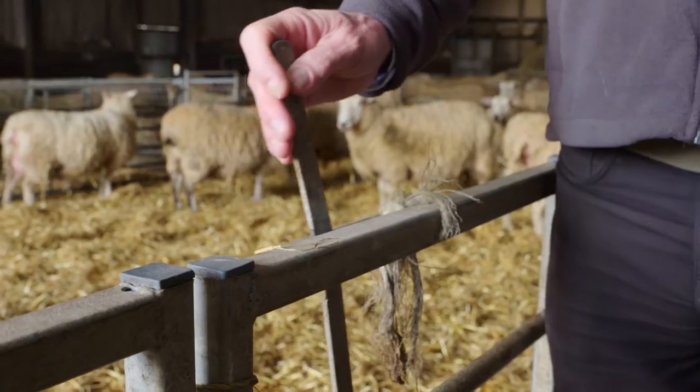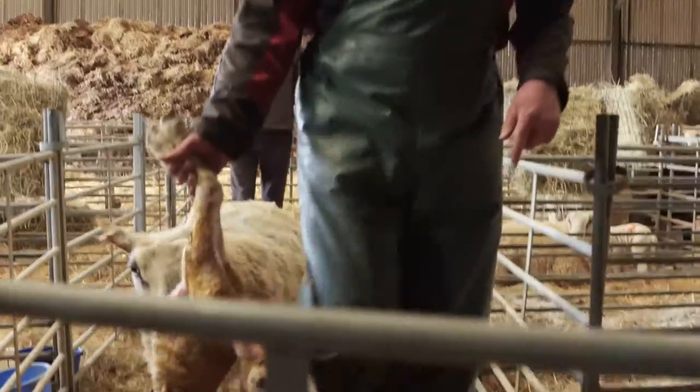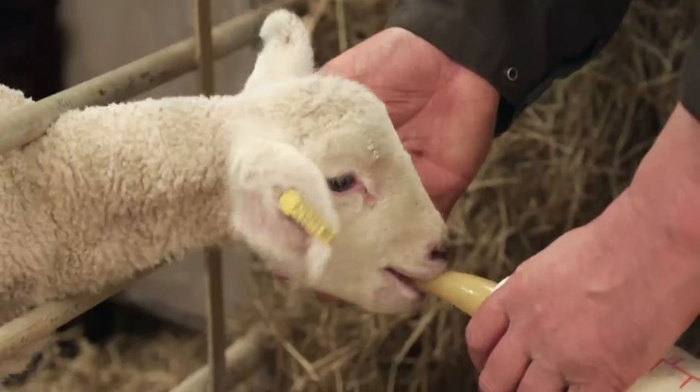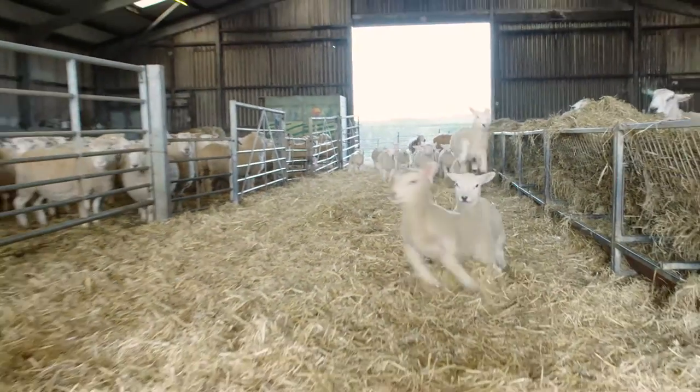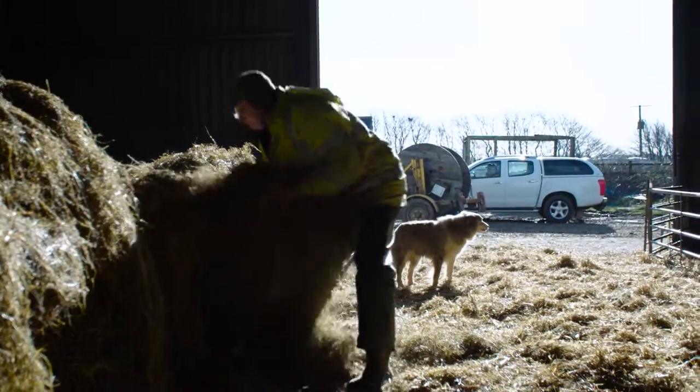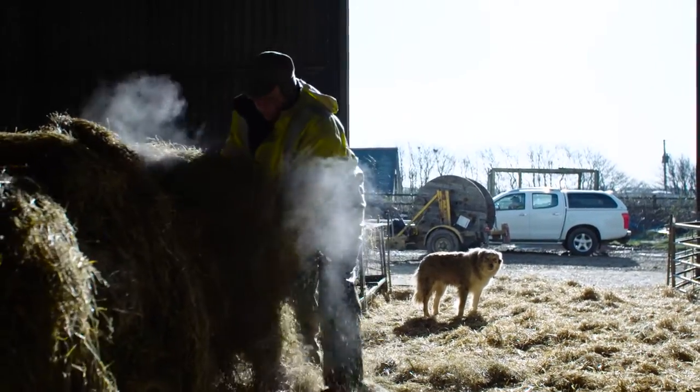Tom Hines from the North Devon Biosphere came out and looked around the farm to see what problems we had and he thought that we qualified for the grant from the scheme that they are running. They then employed an ADAS consultant who came out and did a study and put together a report on what was needed to solve the issues.